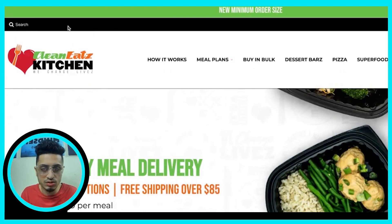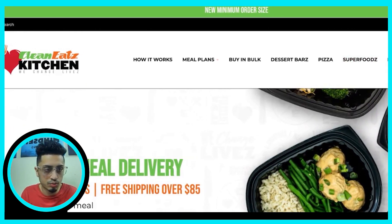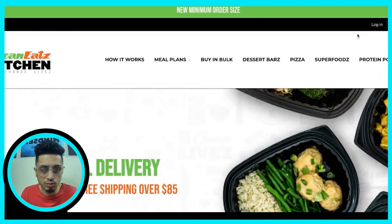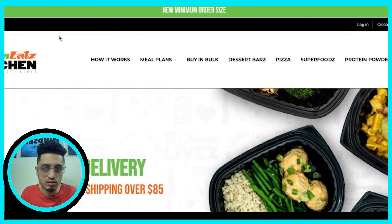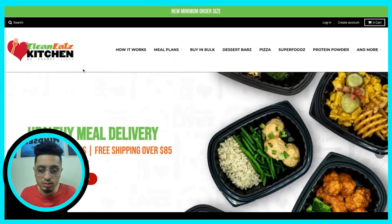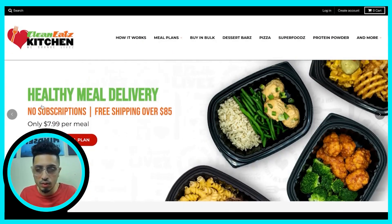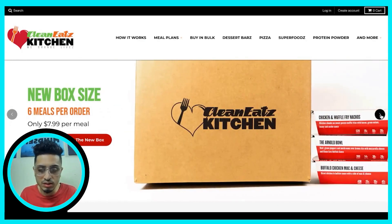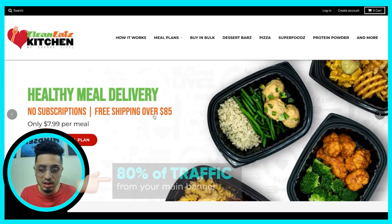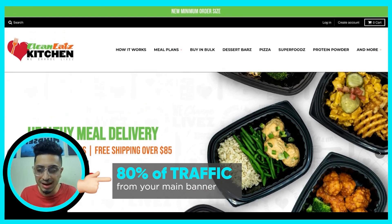Having a search bar is important, but I would bring this down and remove all of this including the cart, because on mobile this is just going to ruin the user experience and take up a lot of valuable real estate. Also, as I've mentioned in other videos, there is no point in having a second, third, fourth, or fifth slide — your main banner sees 80% of the traffic, so just focus on that and that only.